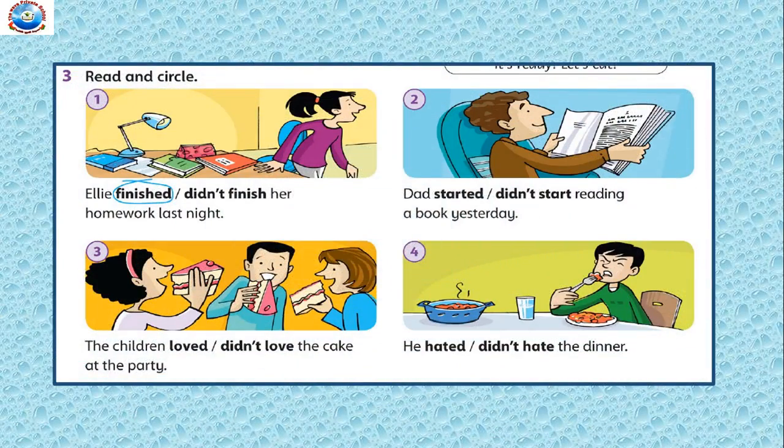Read and circle. You have to see the picture and then circle the correct word. The first one is done for you: 'Ali finished her homework last night.' You can see Ali has finished her homework. Now let's go to the second picture. You can see dad is reading. So: 'Dad started / didn't start reading a book yesterday.' Remember, dad started reading a book yesterday. Very good.